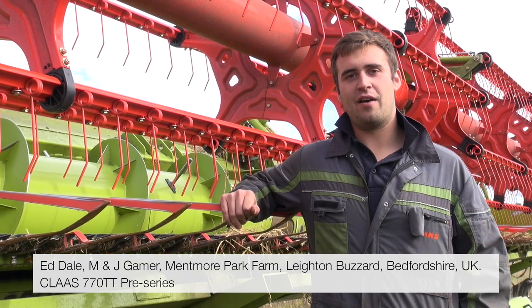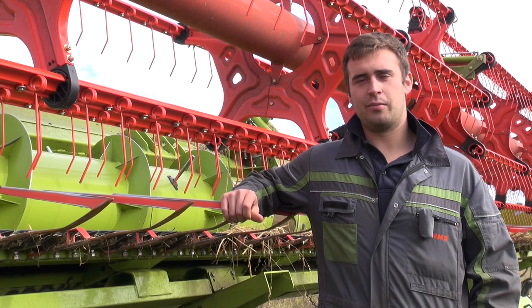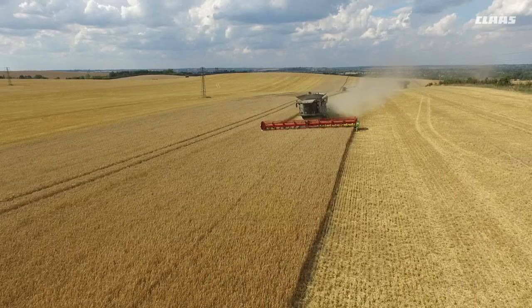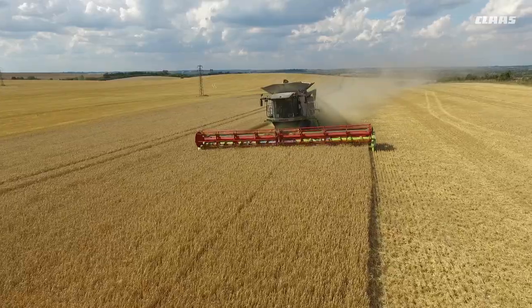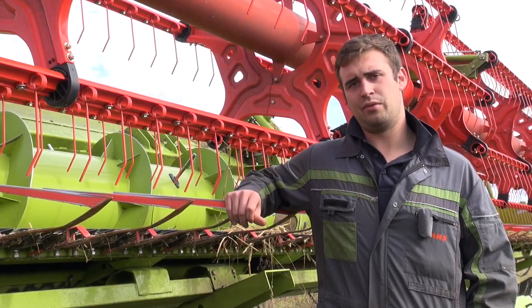I'm Ed, I work at Metmore Park Farms, just outside Layton Desert in Bedfordshire, farming all combinable crops — wheat, oilseed rape, spring barley and spring beans. In total it's about 5,000 acres and consists of contract farmland and own land as well.